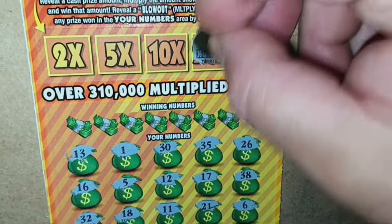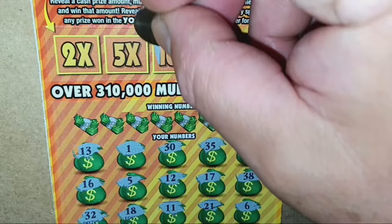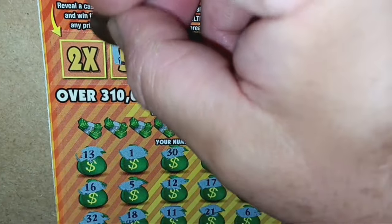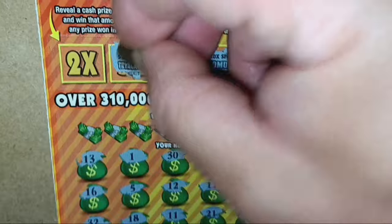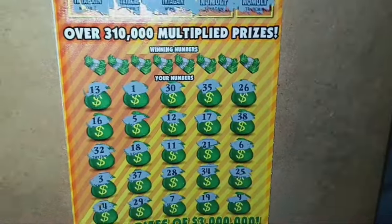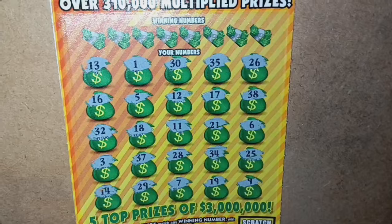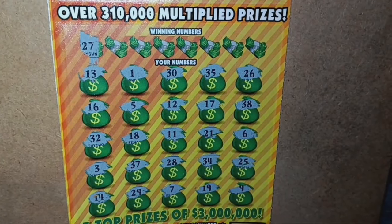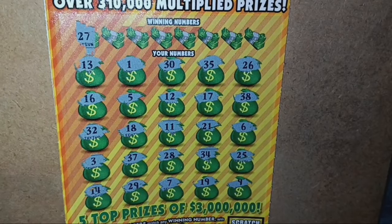I'm going to say that would be a blowout — that'd be very sweet. 20x nothing. 10x — try again. How about the 5x? Try again. And our last chance, the 2x. All right. Let's see if we can find a number match here. I'm tired of these crap sessions in the Pennsylvania Slottery.